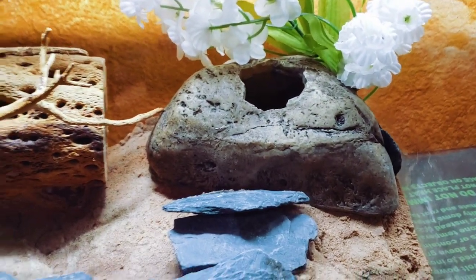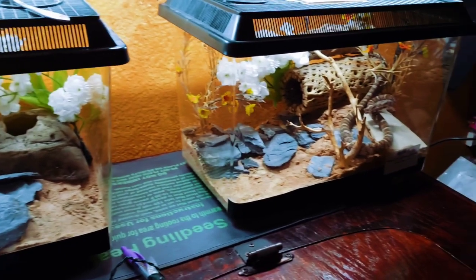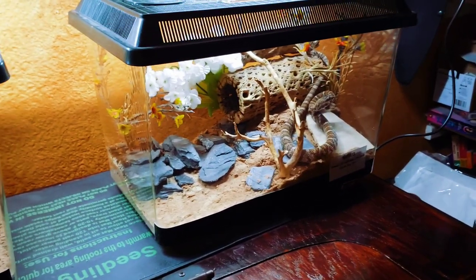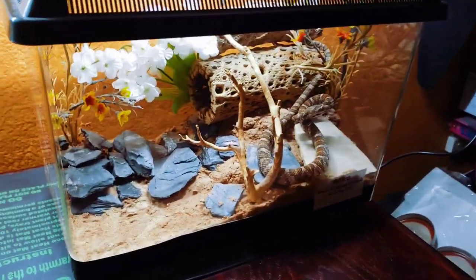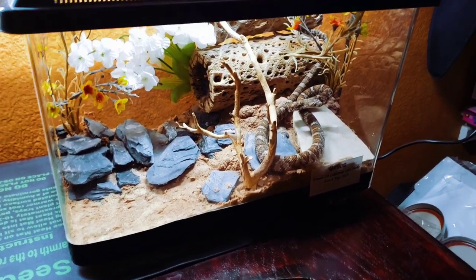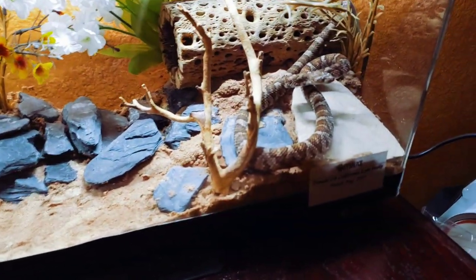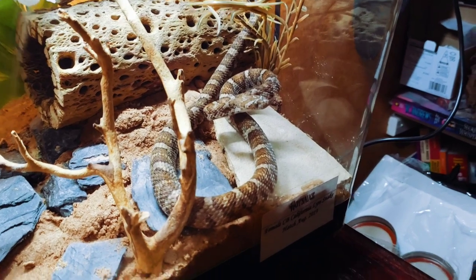He's either in his cholla wood or in that little rock hide there. These guys are rear-fanged, mildly toxic colubrids. They use both their mild venom and constriction to subdue their prey, which in the wild consists of lizards, possibly other snakes, small birds, nestlings, mostly bats, and small rodents.